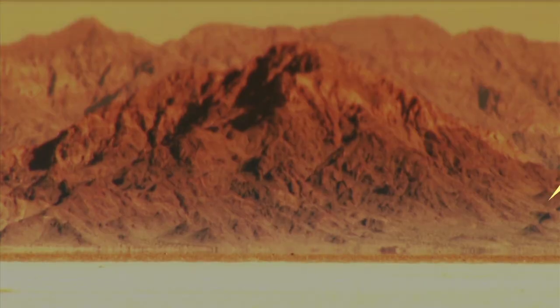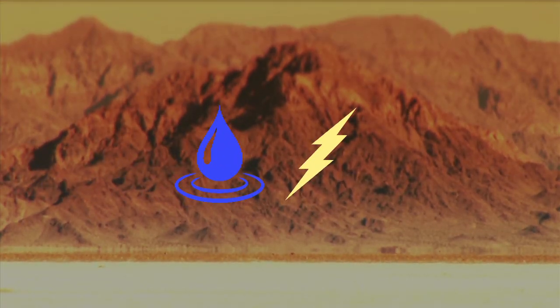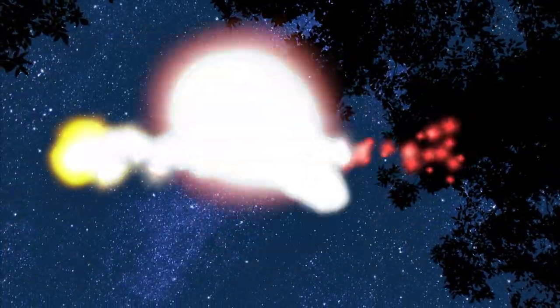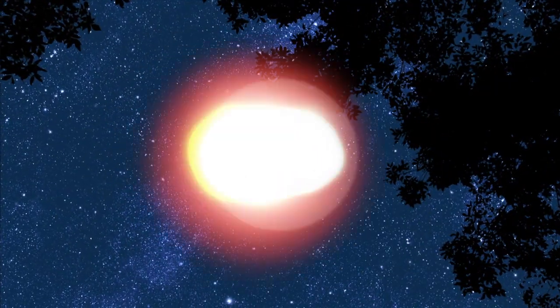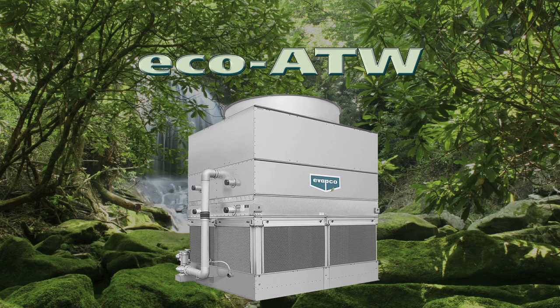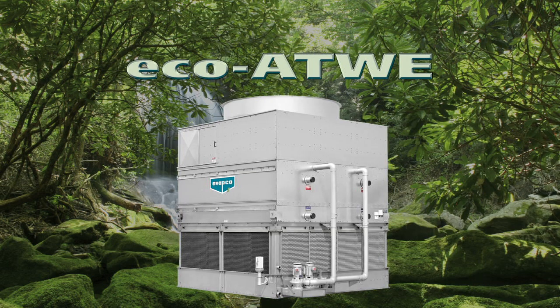Is there a solution to combine energy and water efficiency into one system? A revolutionary design that conserves both of these precious resources. Yes, there is. The revolution begins with Avapco's Eco-Cooler line of closed circuit coolers, designed specifically for energy and water savings. This new line features two models: the Eco ATW Energy Efficient Closed Circuit Cooler and the Eco ATWE, a water efficient design that saves both energy and water.